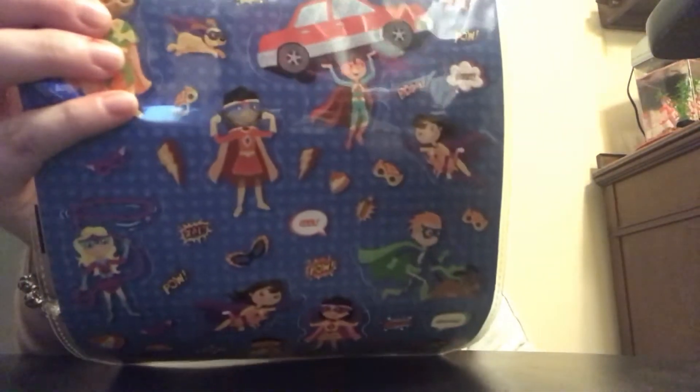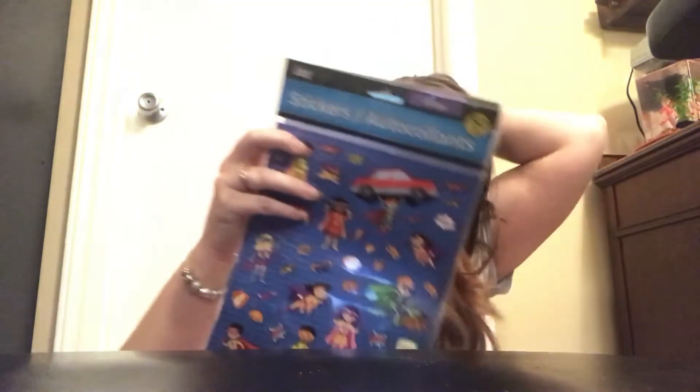Madison's birthday is in February and I've been buying things as I see them. She wants to have a DC superhero party, so I found these really cute superhero stickers — and they have the girls on there too, which is awesome. I'm not quite sure what I'm gonna do with them yet, but maybe I'll use them on the invitations or to decorate some treat bags.